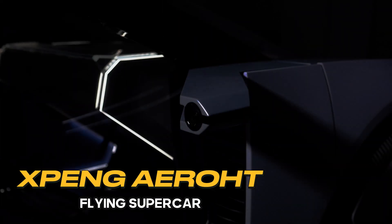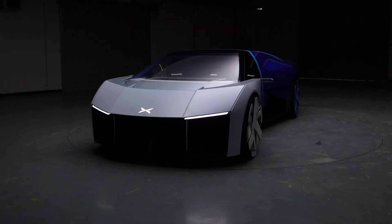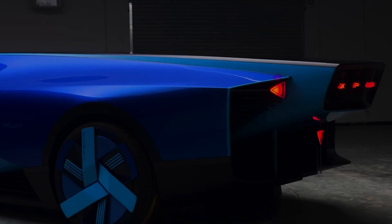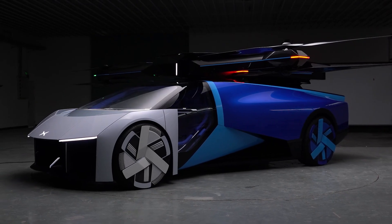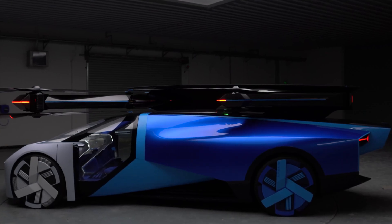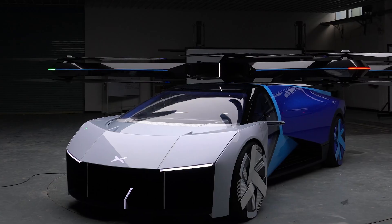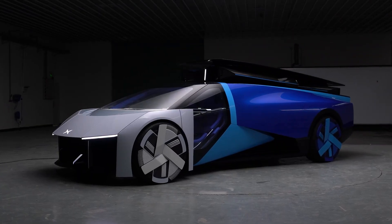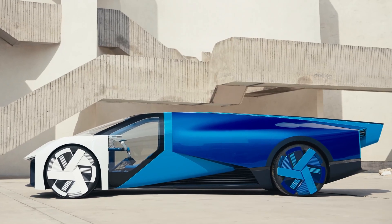For the grand finale, our number four pick is the mind-blowing eVTOL flying supercar. Unlike the others which look like helicopters, this is an actual supercar that flies. XPeng Aero HT showcased the eVTOL flying vehicle at CES — picture a flying supercar with the driving experience of a Lamborghini-style speedster, offering the thrill of the racetrack and the skies all in one sleek package.